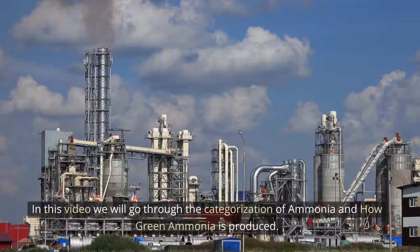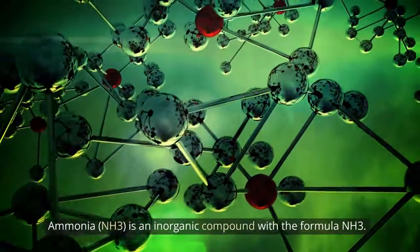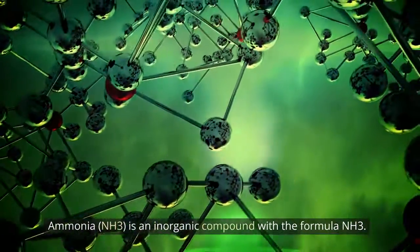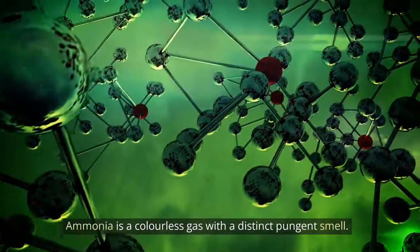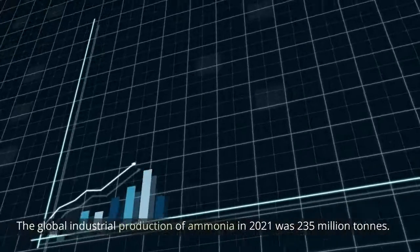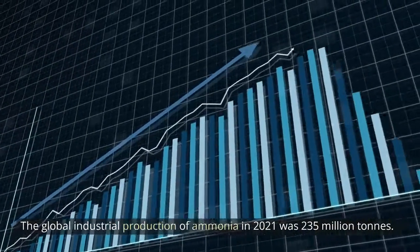In this video we will go through the categorization of ammonia and how green ammonia is produced. Ammonia, NH3, is an inorganic compound with the formula NH3. It is a colorless gas with a distinct pungent smell. The global industrial production of ammonia in 2021 was 235 million tons.